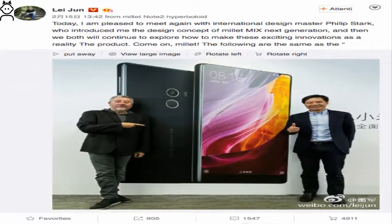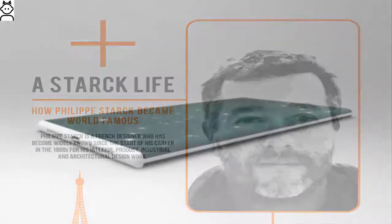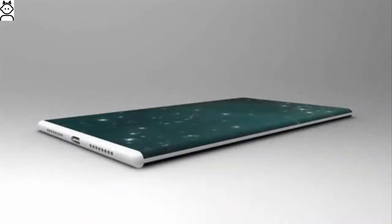Xiaomi's CEO in late June confirmed via Weibo that the Mi Mix 2 will be designed in collaboration with Stark, sharing a few details of what he hopes to achieve. However, the company is nowhere near the concept stage. The front of the device is described as an all-glass wonder.